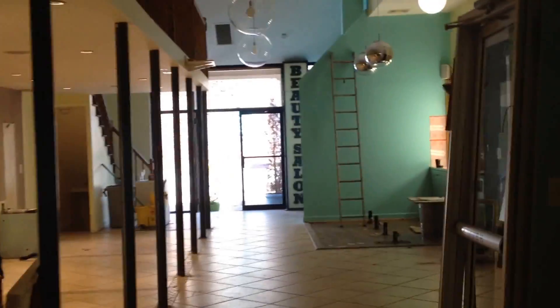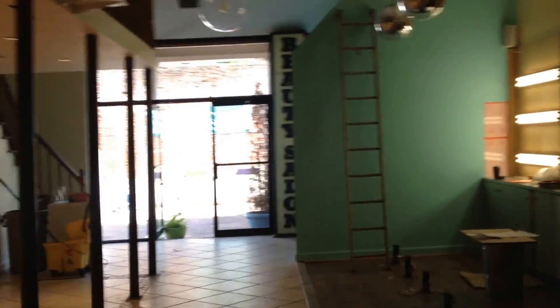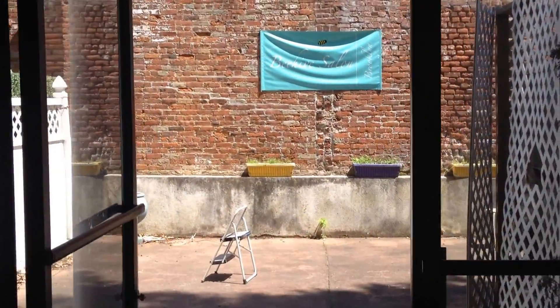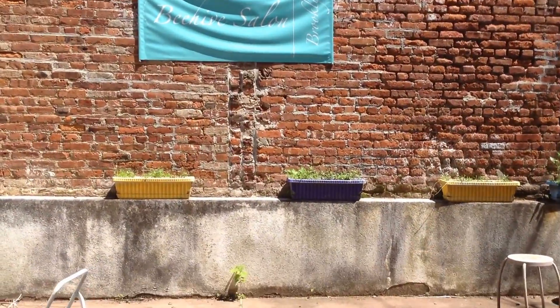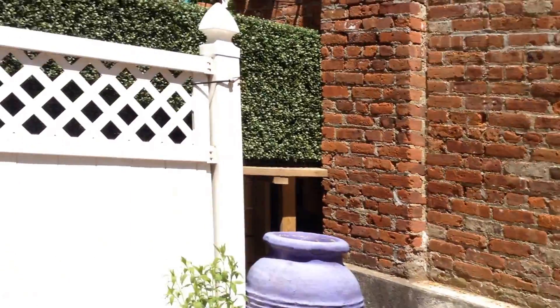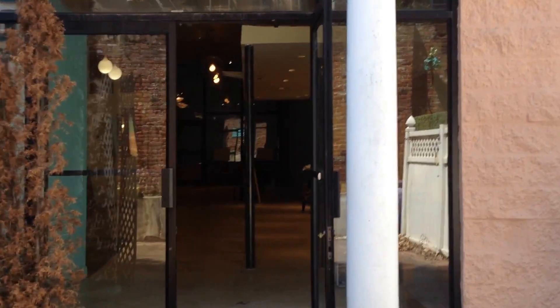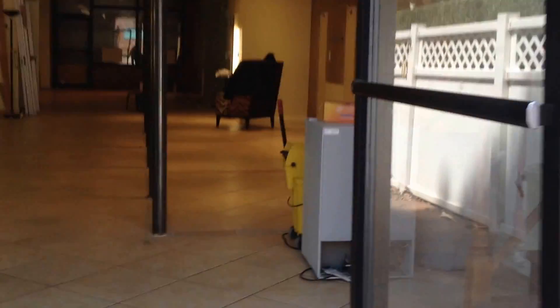So I'll walk to the back of the space just to give a better feel for it. There's the mezzanine, and I also created a drawing of this courtyard back here. Here are the stairs up to the mezzanine, looking at the front, and here are the stairs down to the basement. The basement is finished.